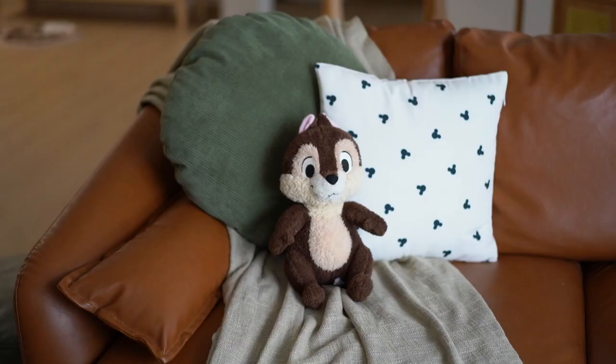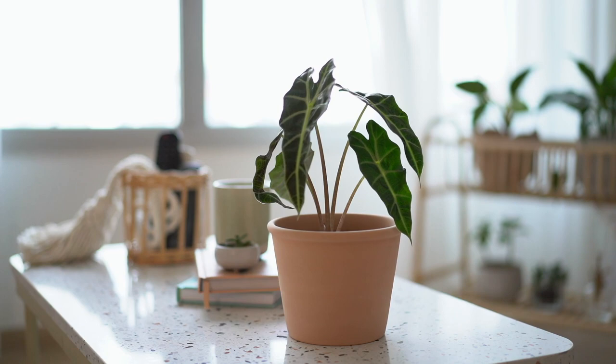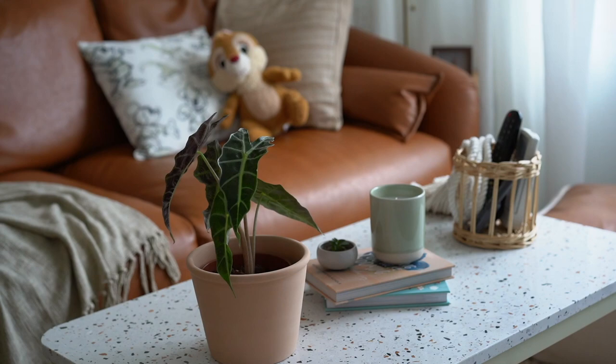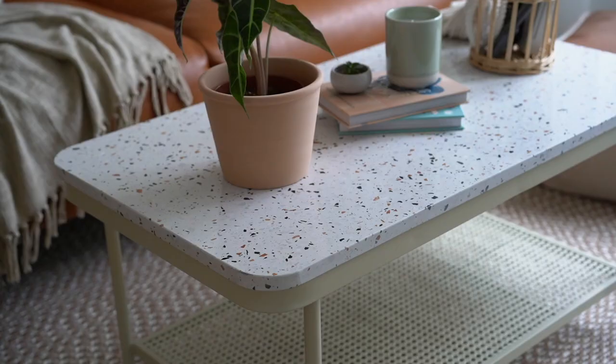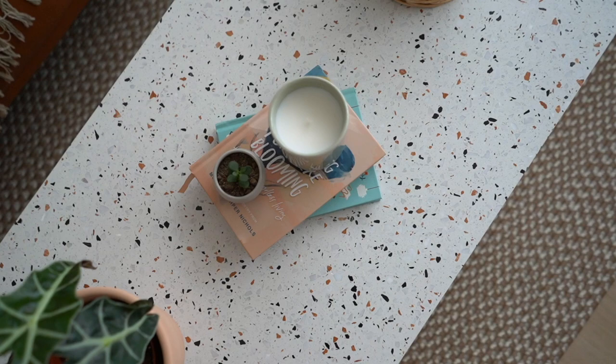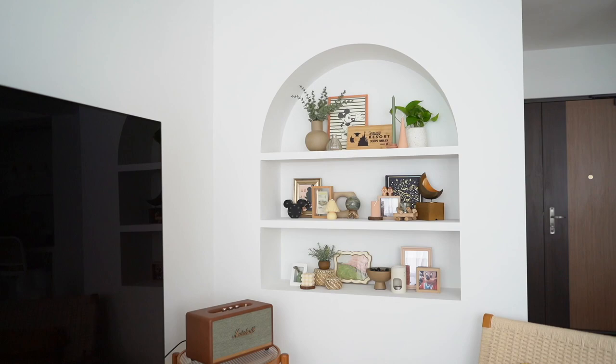We wanted to include some Disney elements, so we tried to bring it through the decors while still feeling the Scandi Boho theme. This side table is from a previous studio and it fits the wifi mesh nicely. One of my favourite pieces from our Taobao haul is this terrazzo coffee table — I just like the beige color legs and the very seamless terrazzo top. We are very lucky to have it arrive in one piece.